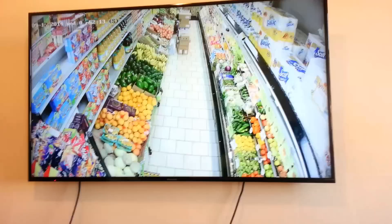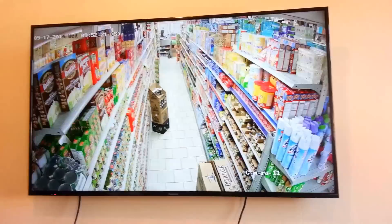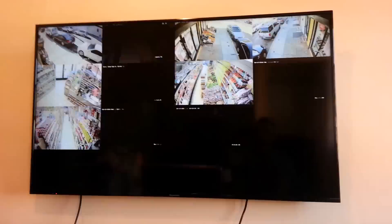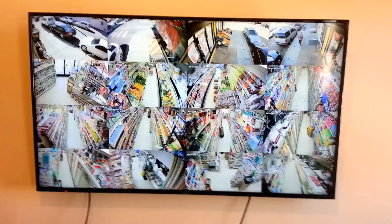Again, you can see the product shelves in detail — you can see every single item on the shelf. Of course, this DVR also allows for mobile viewing from a cell phone, iPad, Android tablet, or Android phone.